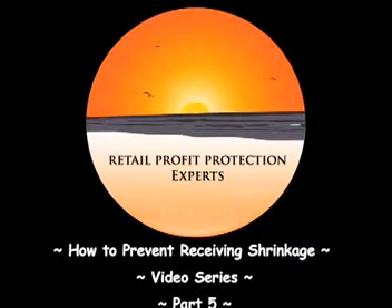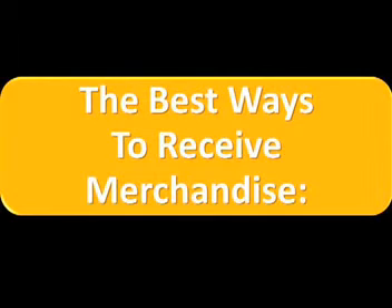Welcome to part 5 of the How to Reduce Receiving Shrinkage video series. In this video you are going to learn the best ways to receive merchandise.